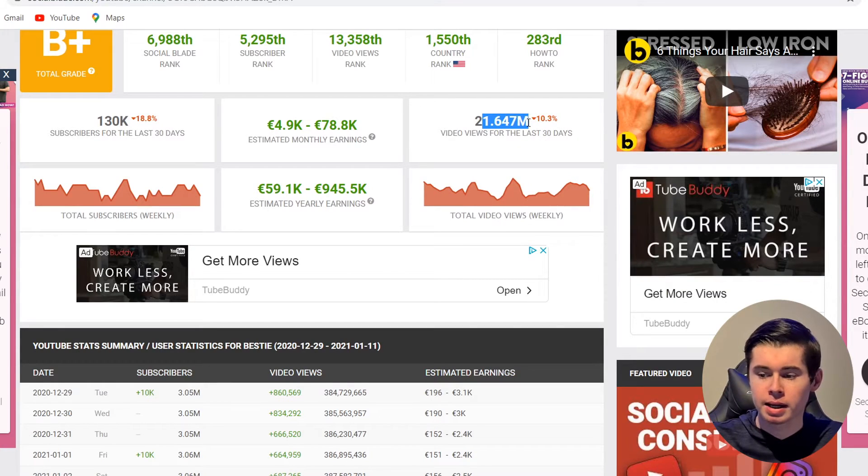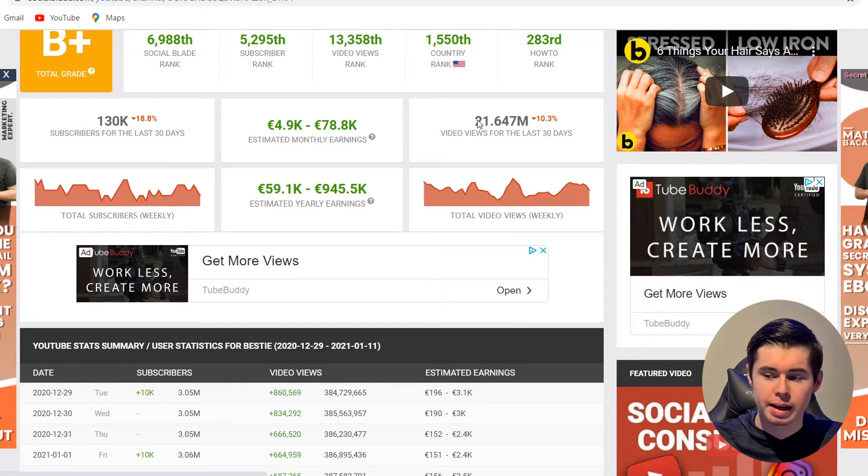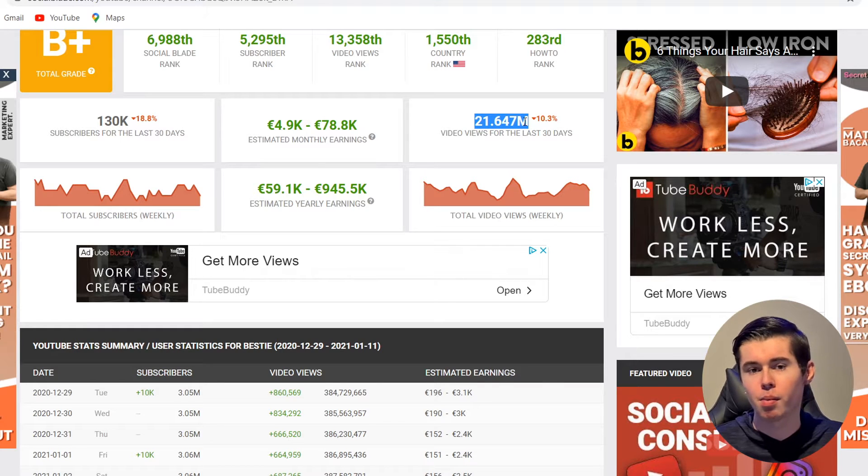So these guys are making $50,000 per month on this YouTube Cash Cow channel without making videos and without showing their face. First, I'm going to show you how many views they're getting, then I'll show you the channel itself and what kind of videos they make. So here we are on Social Blade — in the last 30 days, this channel had 21 million views, which has probably made them over 50k, and it may even be more.